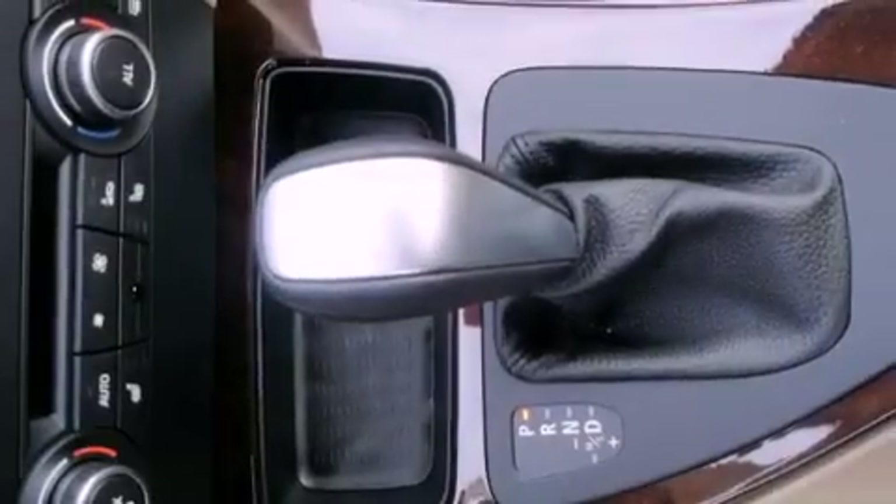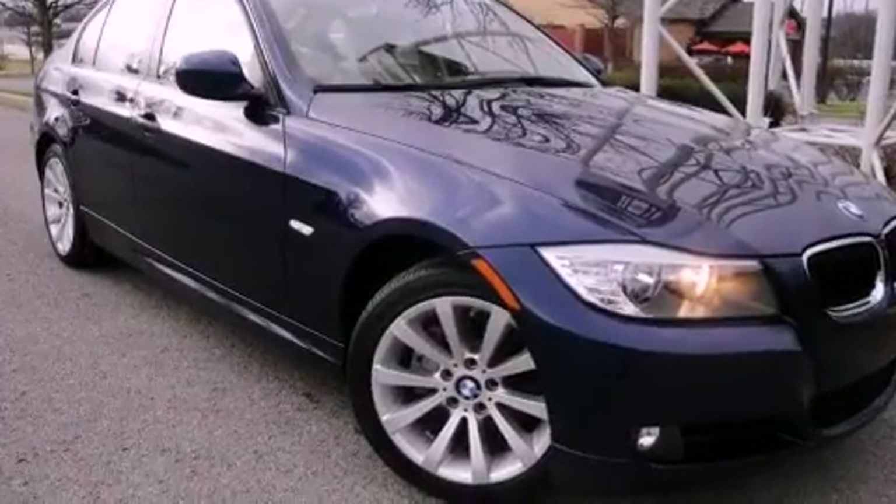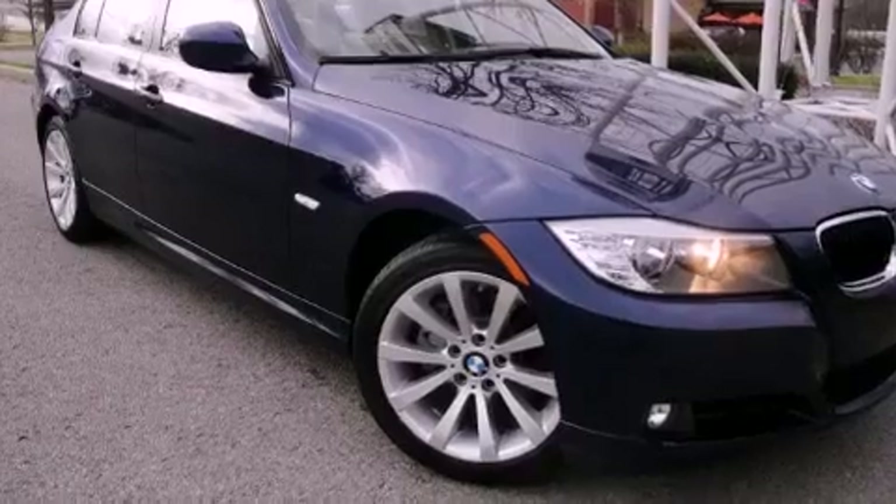Performance tires, an illuminated driver's side vanity mirror, an anti-lock braking system, a rear window defroster, and cruise control.